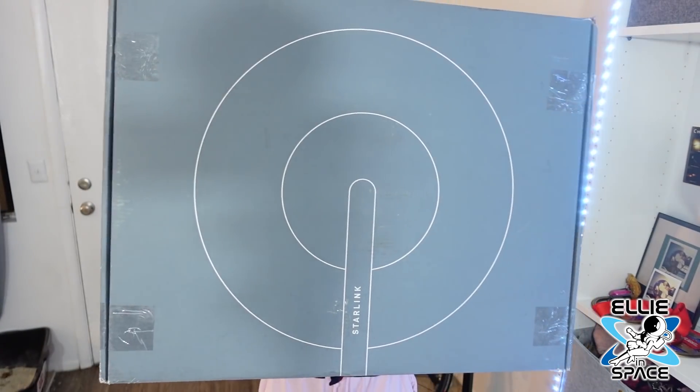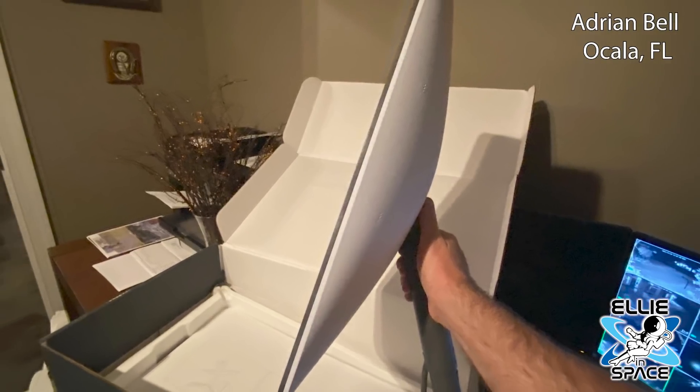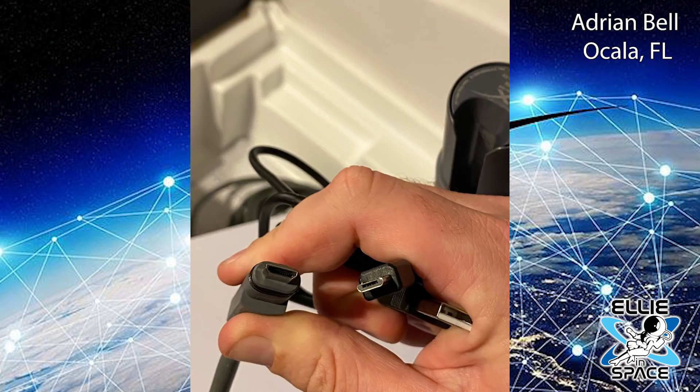I don't have the new rectangular design — I have my OG Dishy McFlatface — but I wanted to give a shout out and thank you to Adrian Bell in Ocala, Florida. He got the new rectangular design and sent me some pictures of it fresh out of the box. You can tell from Adrian's pictures that the new box is so much smaller. He got his new Starlink dish by FedEx, and some key features he noticed: the cable is very thick, the router only has one tiny light on the bottom between the power plug and the network plug, and the new connector is bigger than a micro USB.